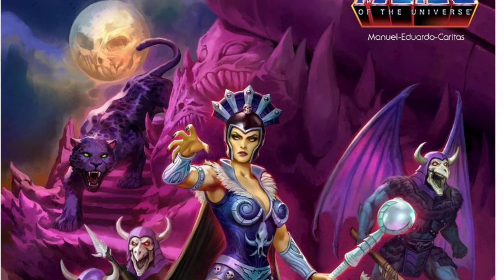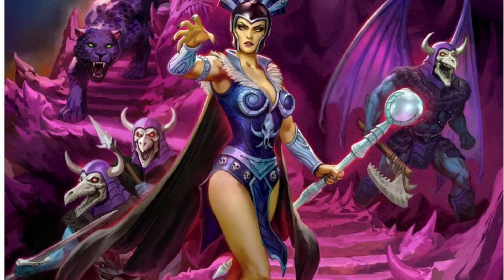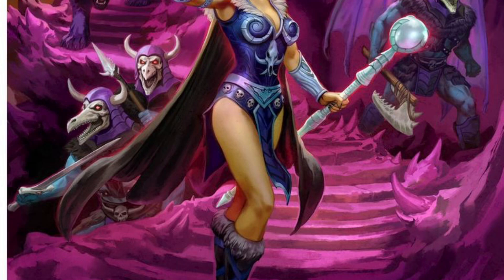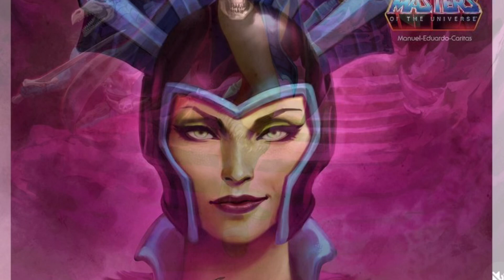Coming to us from Manuel over on Instagram, we have the new package artwork for Evil Lynn. Look at that — Evil Lynn looking all cool there. She is a good-looking lady, we gotta give it to Evil Lynn. But she's evil, and that's what's enticing about her.